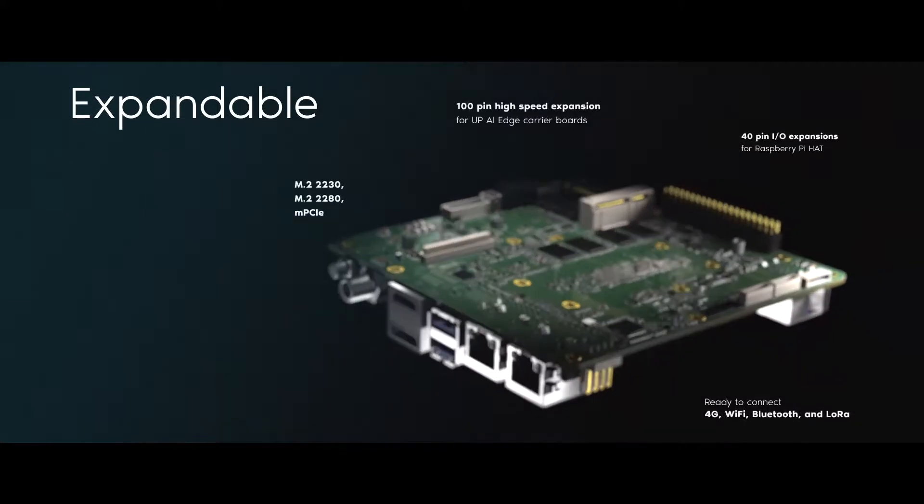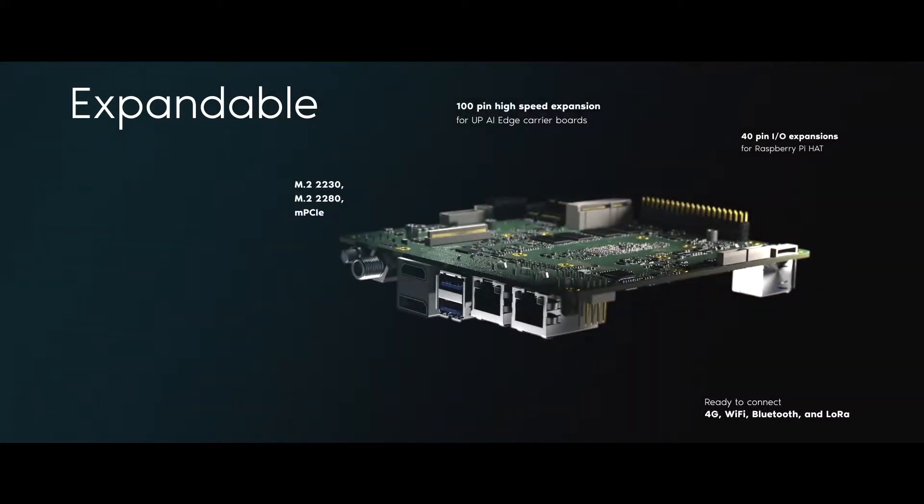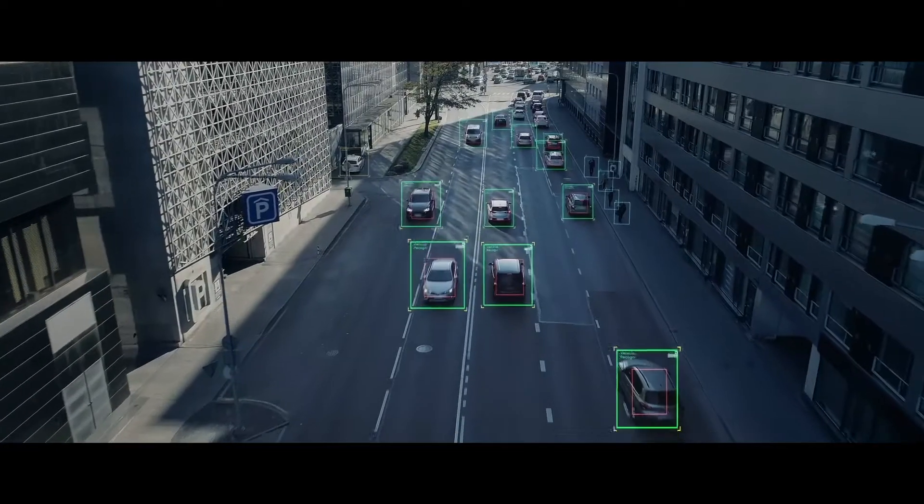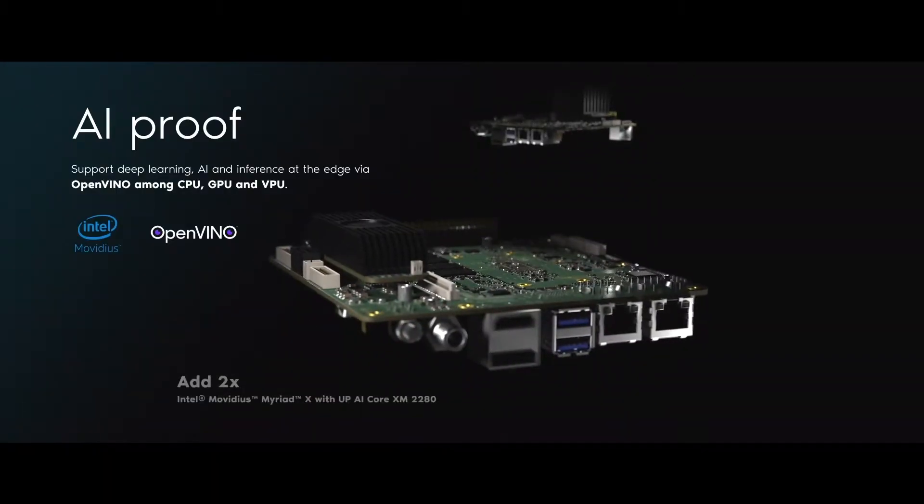Built with multiple expandable options, easily add on multiple Intel Movidius Myriad X accelerators to enable deep-learning AI inference on the edge.